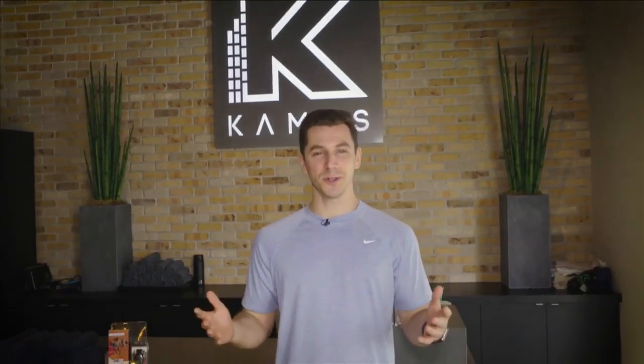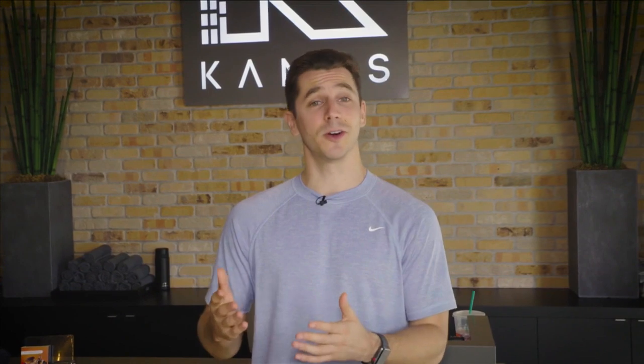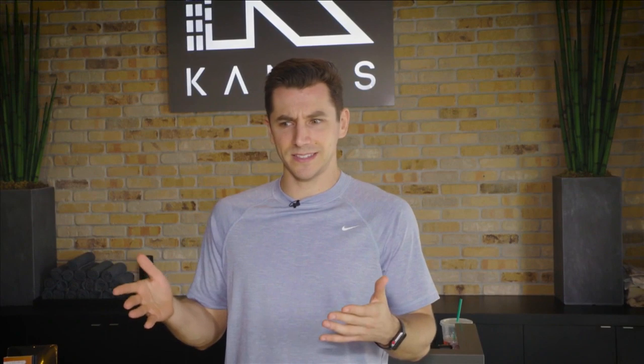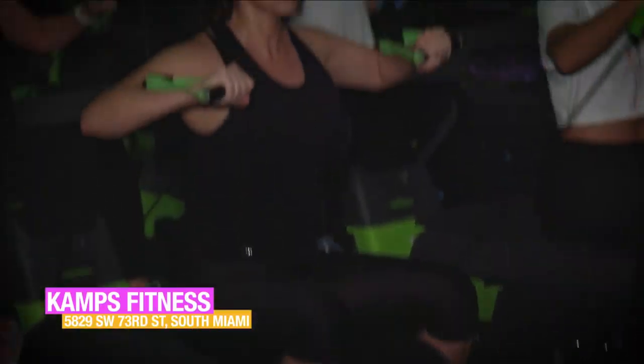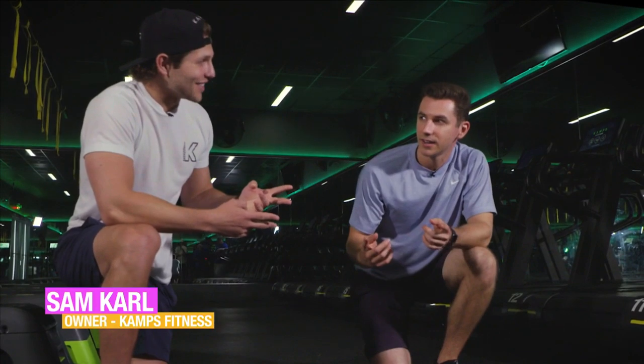It all starts with a core workout from Camps Fitness. I've learned two things about building the stomach you've always wanted: one, thousands of crunches aren't going to cut it on their own, and two, most of your abs are made in the kitchen. I'm here at Camps Fitness to find out what to do. Sam, how do I get those abs? Here's the thing — do you want abs or do you want core? Two different things. They're not the same thing and they do different things for the body. We're going to start with some core and then move to some abs.